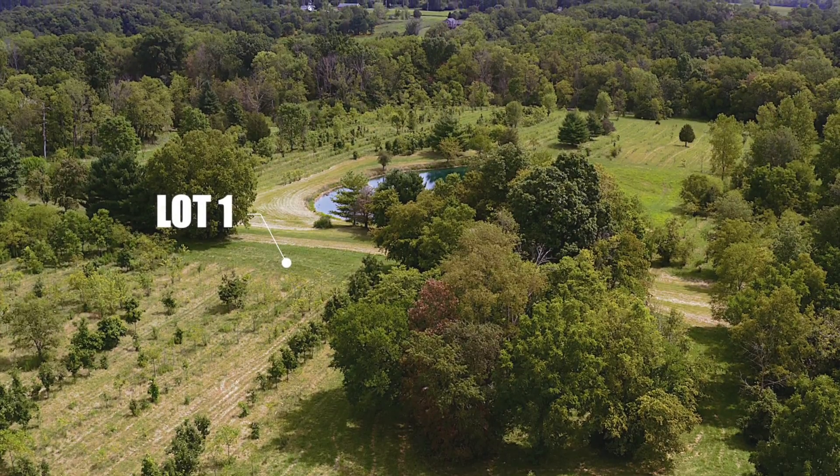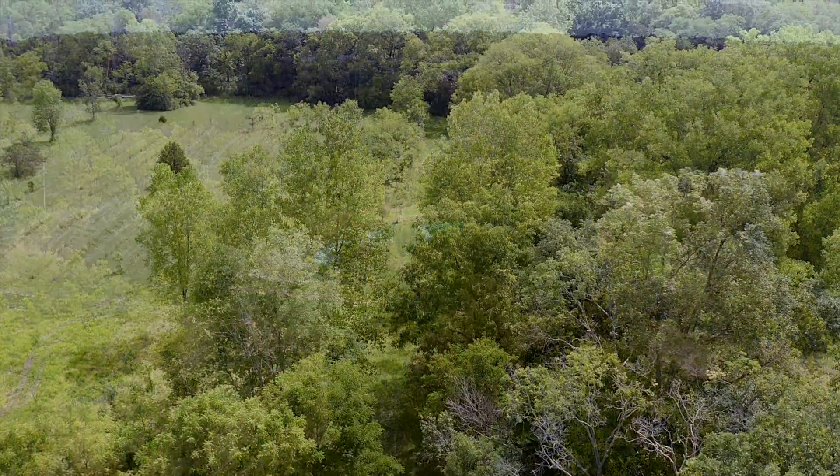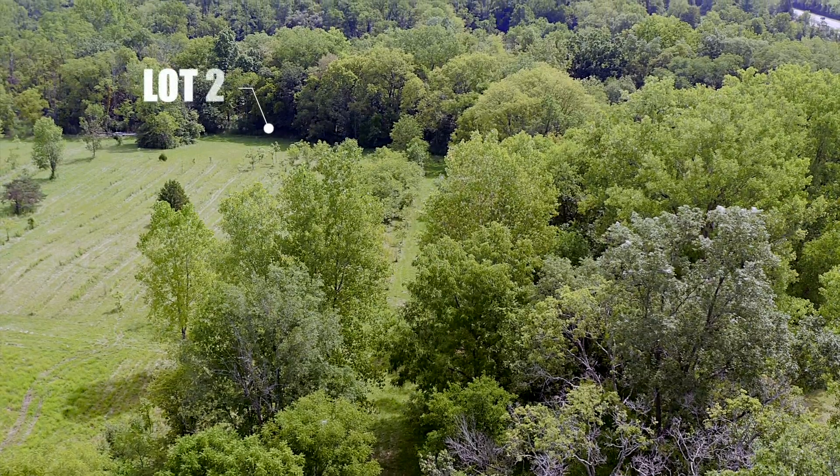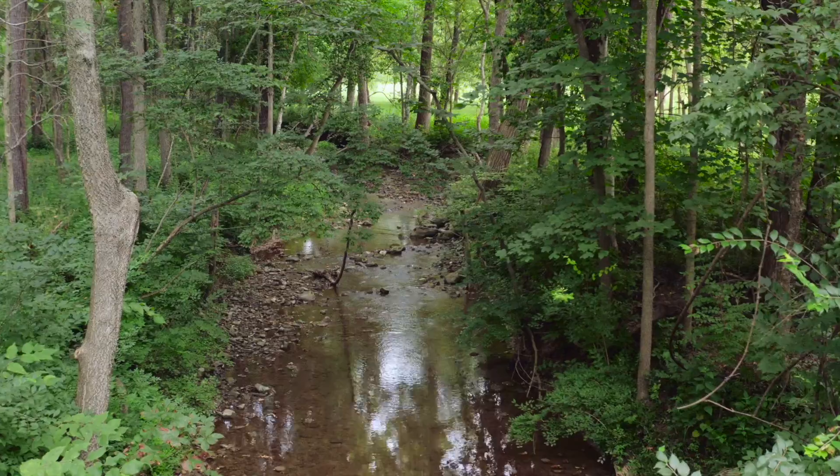Lot 1, containing 10 acres, features a three-quarter acre spring-fed and stocked pond. Lot 2 contains 11 acres and features a mixture of rolling pasture land and woodlands and a year-round flowing stream.